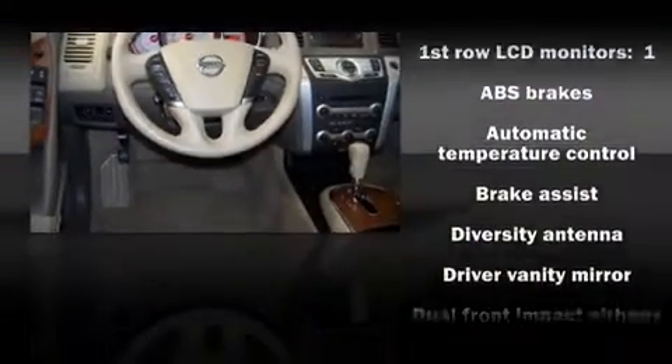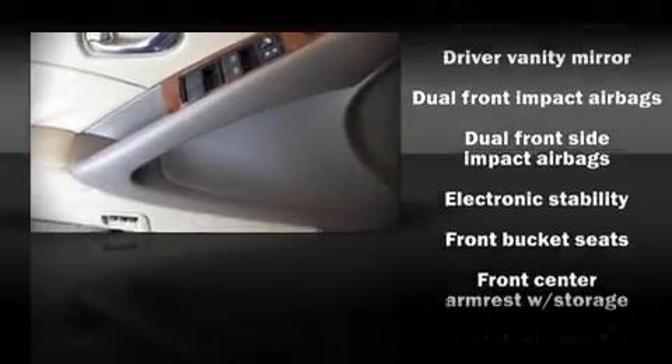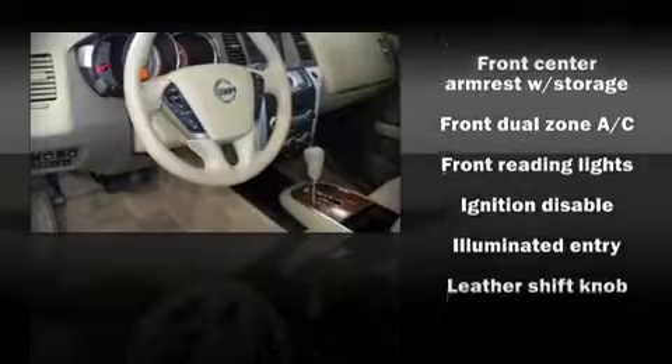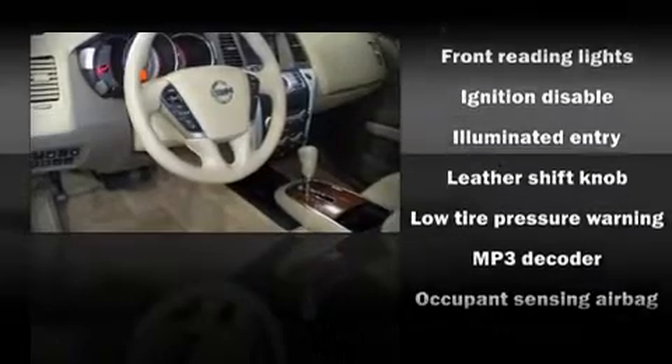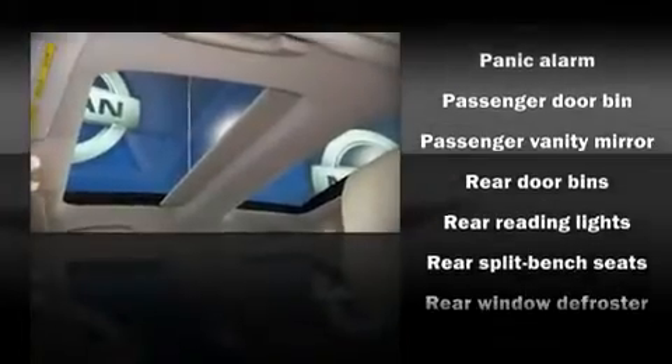Nissan also prioritized safety and security by including dual front impact airbags, head curtain airbags, traction control, and four-wheel disc brakes with ABS. In the event of a rollover collision, side curtain airbags provide additional protection for outboard seated passengers.